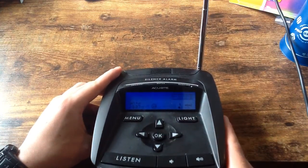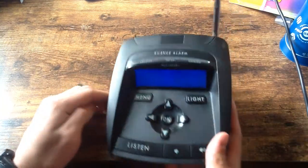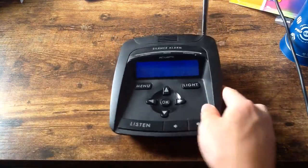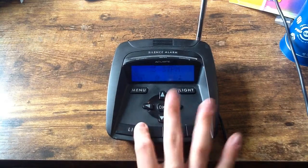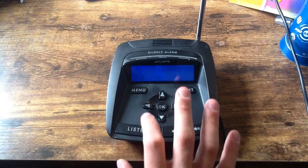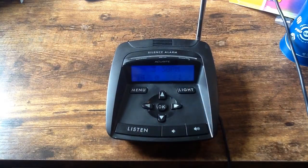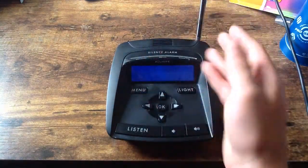I think that's it. I wanted to make this video because in the unboxing video — which I'll put in the description box below — we were pretty much screwing around and didn't really care, but it was kind of funny. That's pretty much it for this radio. I hope to see what it does tomorrow whenever it activates. There's also a silence alarm button here, which I'm not really sure what it does.